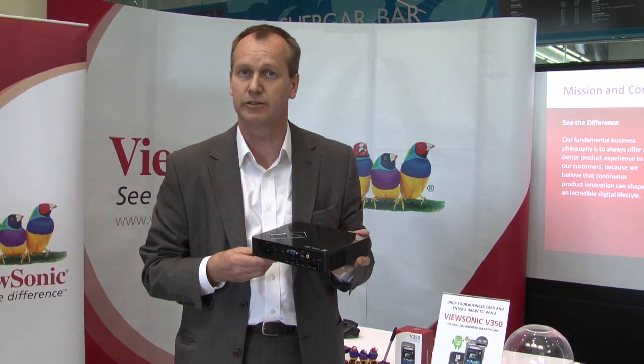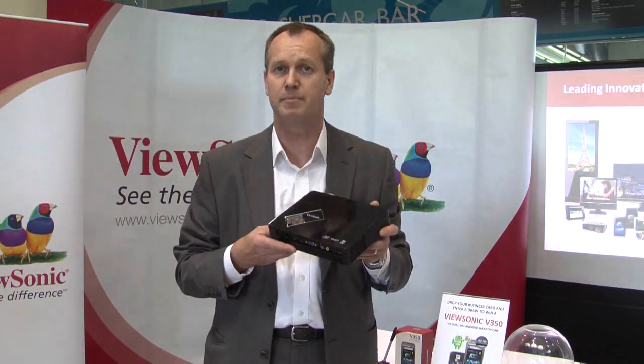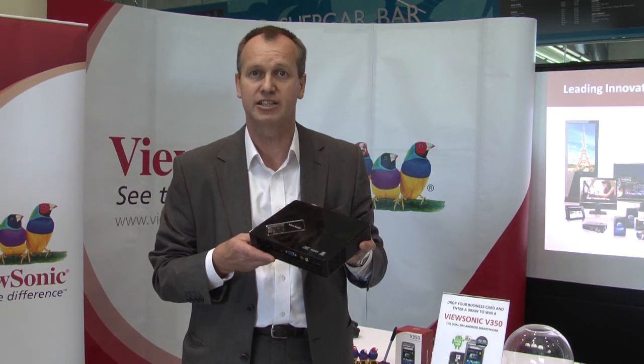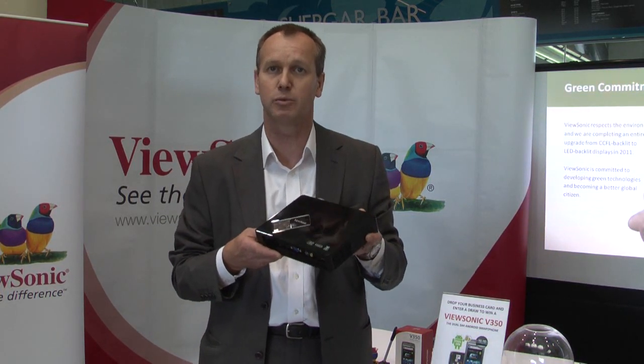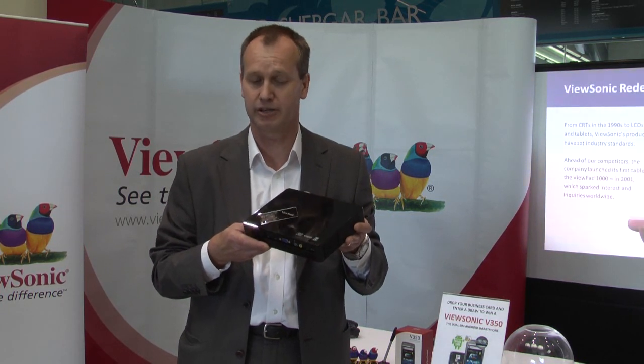The product has a 500 lumen brightness specification and contrast ratio of 6,000 to 1. With the LED illumination, there's 20,000 hours on the lamp life. One of the very nice features of this product is it's got a built-in Microsoft Office viewer, so you can use the projector without a laptop. PowerPoint presentations, Excel spreadsheets, Word and PDF files can all be shown without a laptop computer.